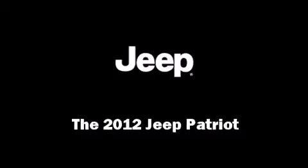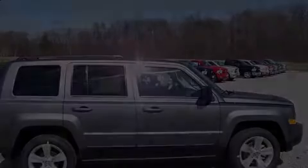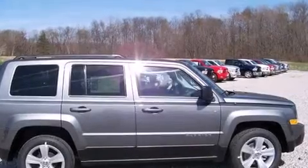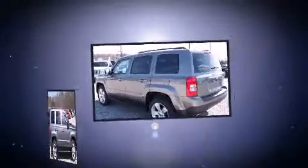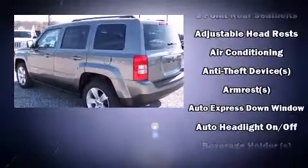Introducing the 2012 Jeep Patriot. Jeep prioritized comfort and style by including one-touch window functionality, heated seats, front fog lights, and remote keyless entry.